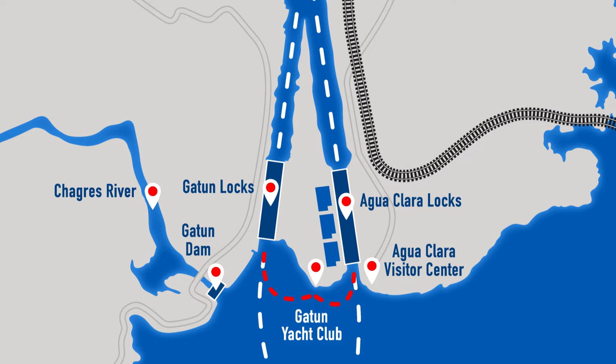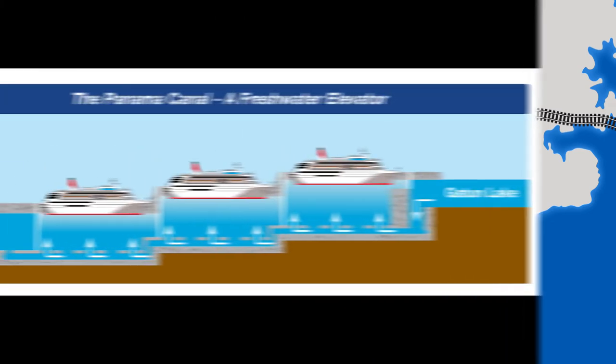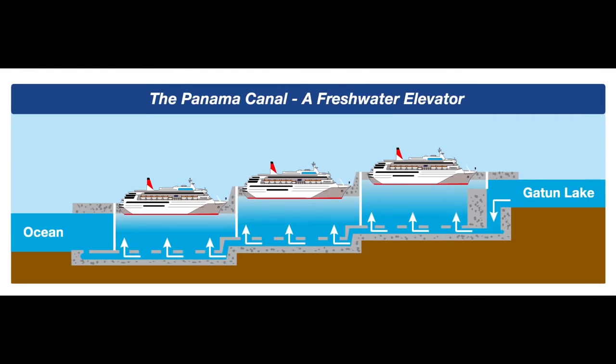Before moving on to Section 3, I want to talk briefly about the locks themselves without getting overly technical. In addition to being a freshwater canal, the Panama Canal is lock-based. Every vessel, irrespective of its dimensions and type, is lifted 85 feet above sea level to reach the height of Gatun Lake, and then lowered back down to sea level on the canal's opposing side. It doesn't matter if you are transiting on a cruise ship or a rowboat — the procedure is the same. Both the old and new lock systems perform similar tasks; they just go about it differently.